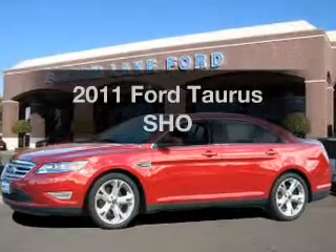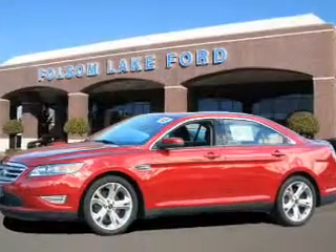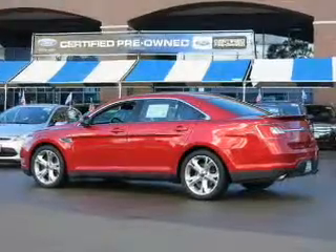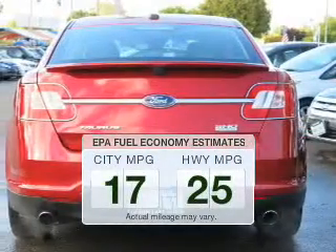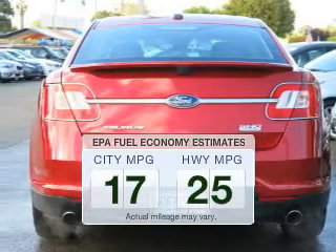Introducing the 2011 Ford Taurus. If you're looking for an automobile with great attributes, look no further. Low emissions and the good fuel economy offered in this vehicle are important to you and to the environment.